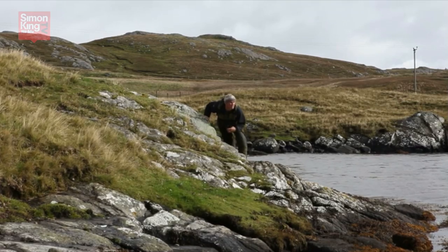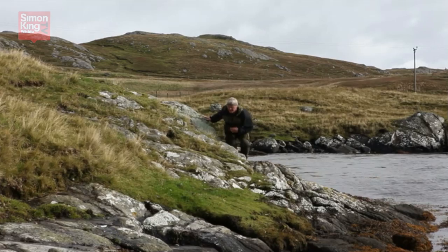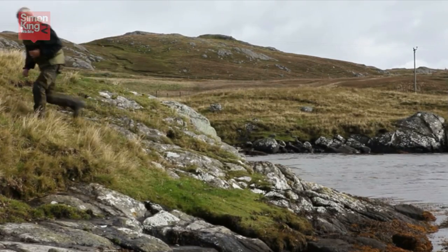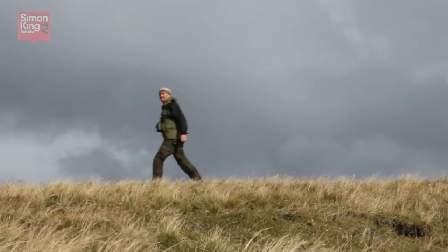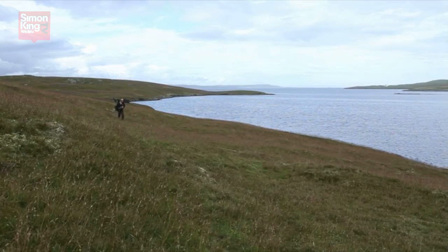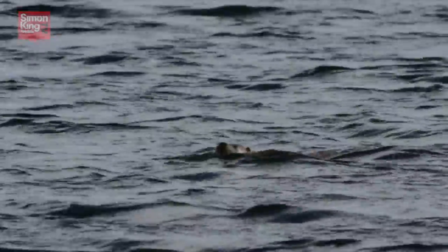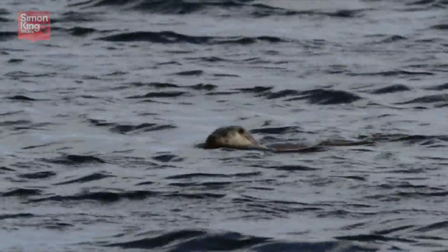The single most important factor to bear in mind when looking for otters is the wind direction. I can't stress too strongly just how important it is to always move into the wind. Keep the breeze blowing your scent away from the water and your direction of travel. An otter's sense of smell is incredibly acute. One whiff of you and they're gone. Ghosts.